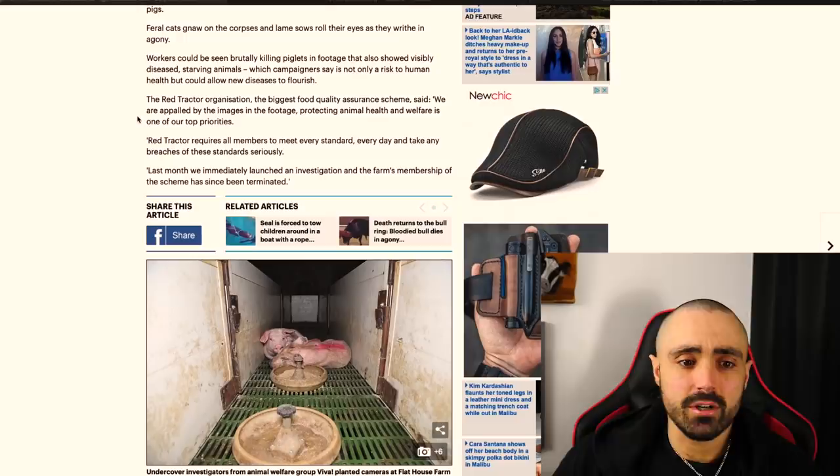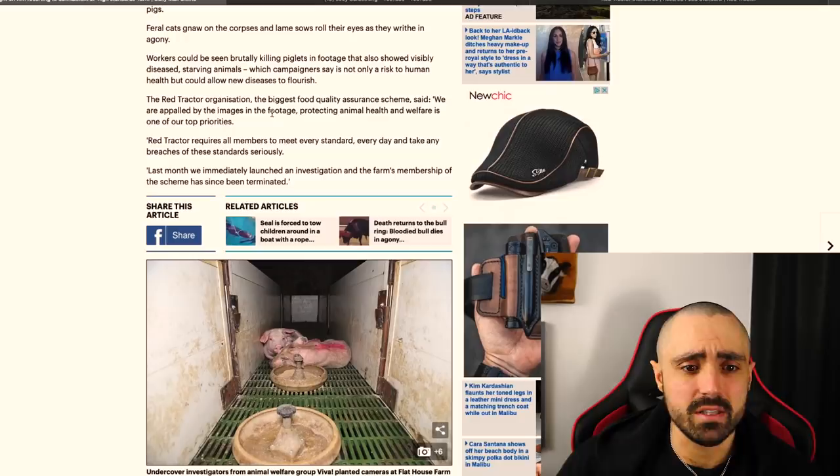The Red Tractor organization — the biggest food quality assurance scheme — said, 'We are appalled by the images in the footage. Protecting animal health and welfare is one of our top priorities.' I've got a good idea for Red Tractor: why don't you stop approving their corpses? Because if you really cared about their welfare, you wouldn't be putting a stamp of approval on their hacked up bodies. This Red Tractor organization is just a massive propaganda machine.